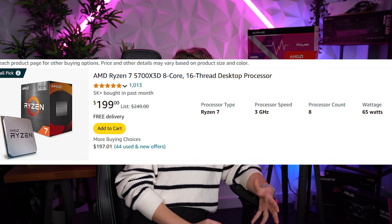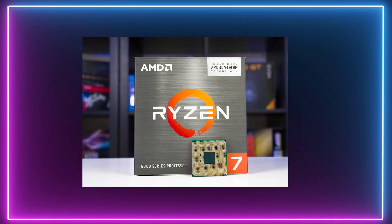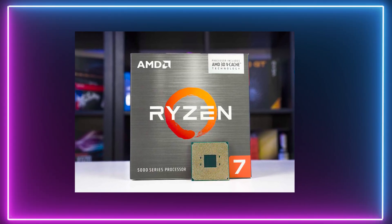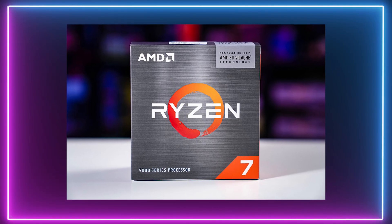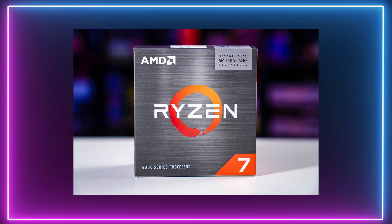If you check on Amazon, you will see that over 5,000 units were sold just last month, so that definitely proves this CPU is still worth buying even today. It's equipped with AMD's 3D vCache technology — the X3D range is designed specifically with gamers in mind, so pairing it with the right graphics card is essential to unlock its full potential.